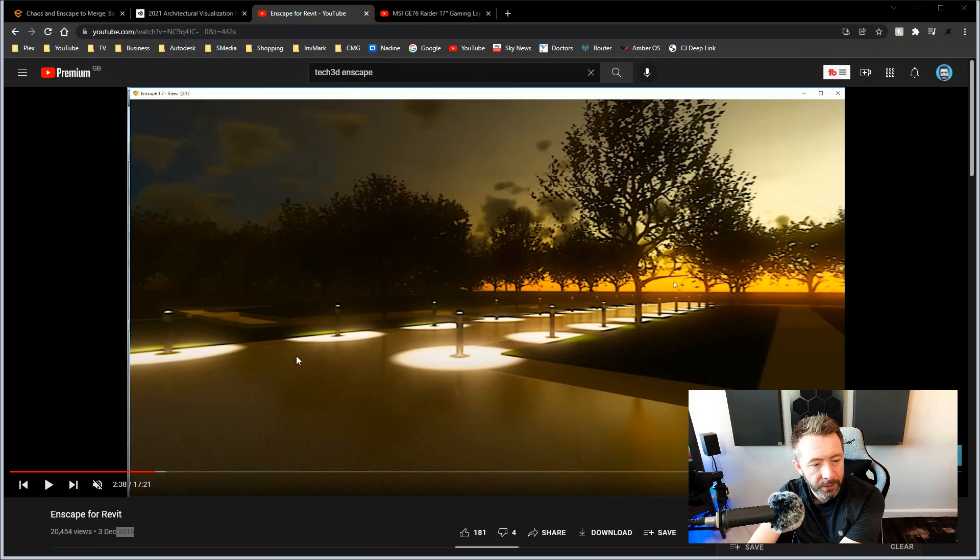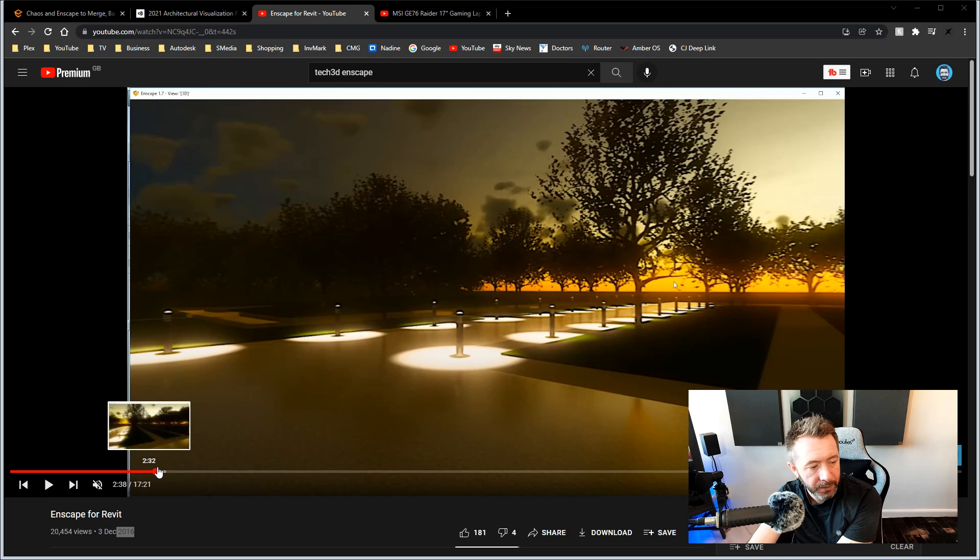I saw their booth and I was like, wow, you guys look really good actually. What are you guys? And they were like, oh, we do this, that, and the other. And I was like, can I have an NFR license? Because I do YouTube. And they said of course, yeah. So I got home and I made this video about them, which ultimately sort of took off and gained quite a bit of traction.